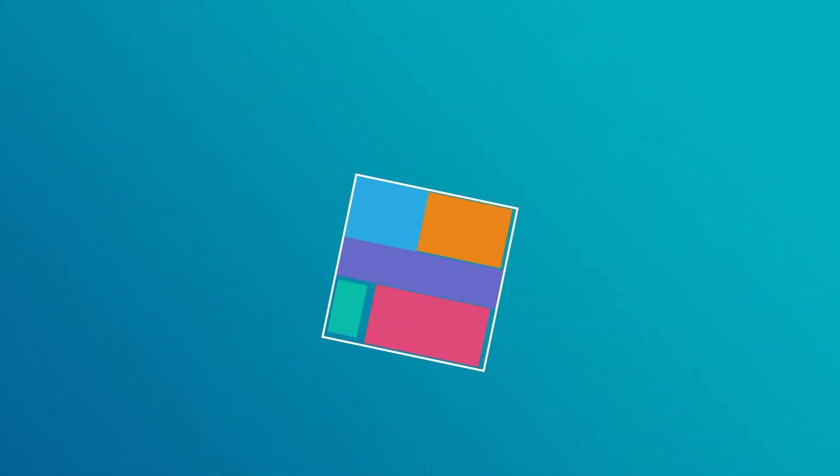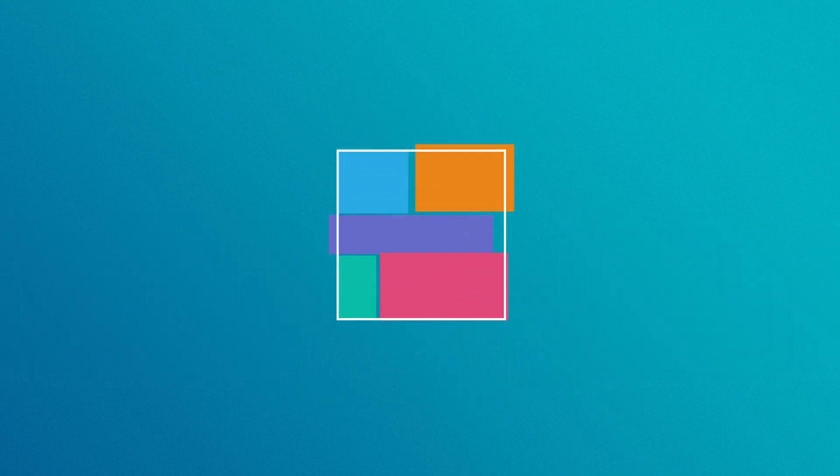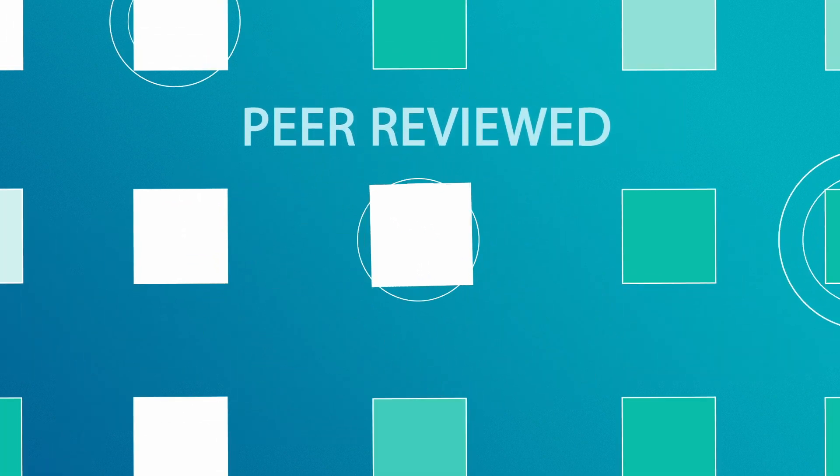As with all publications from Cambridge University Press, there's a real focus on quality, and every element will be thoroughly peer-reviewed before acceptance.